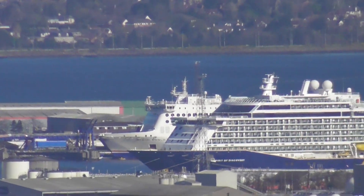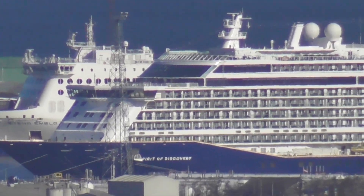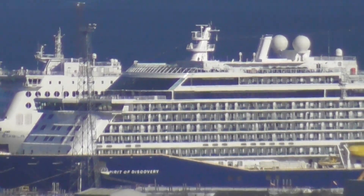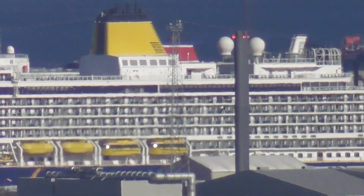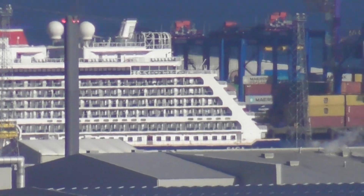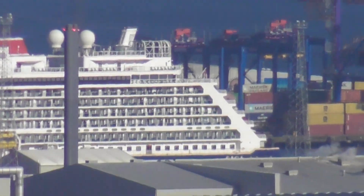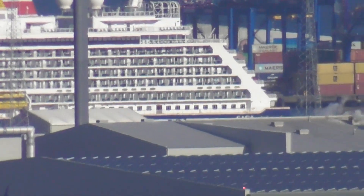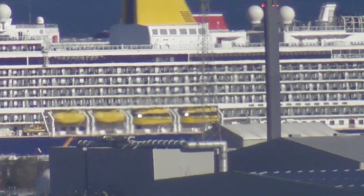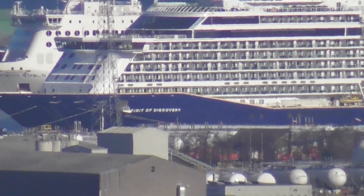I'll go a wee bit closer — and that's me completely zoomed in. I'm not going to go down to the docks and get a close-up because I've already done that. I filmed her coming in in 2021. But good to see cruise ships arriving in Belfast once again. Very welcome.